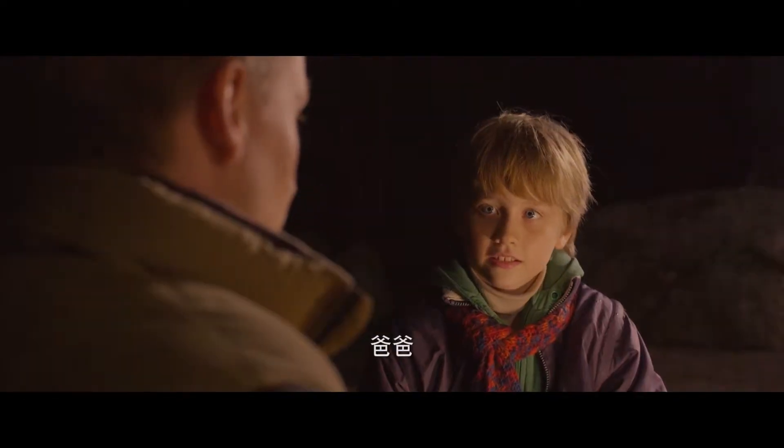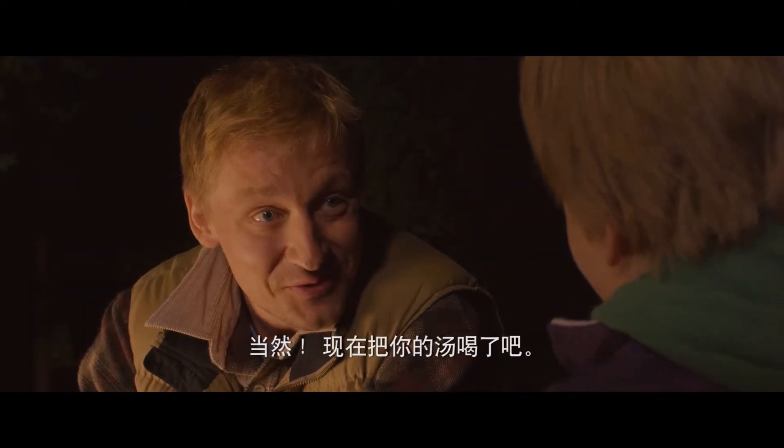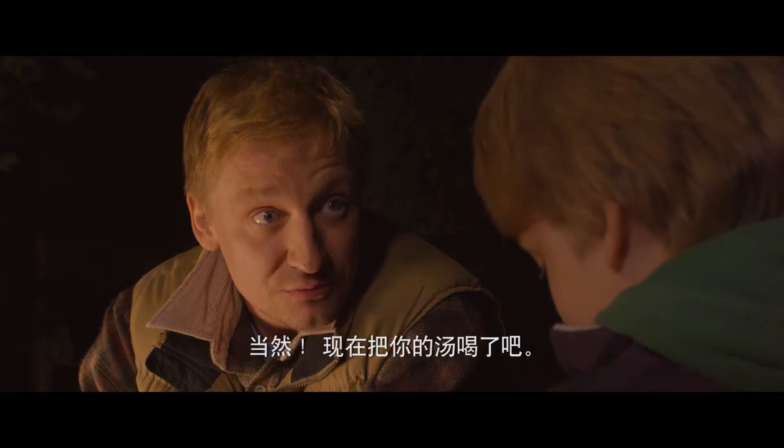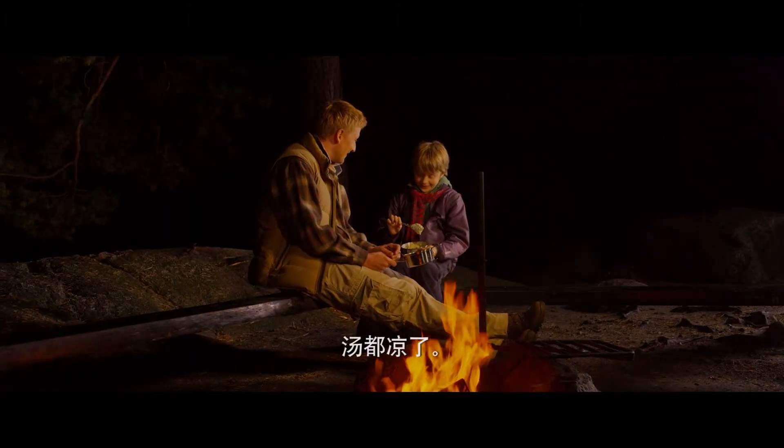Dad, I'd like to see the steel plants at Tornio one day. Well, perhaps you will, son. Now eat your stew. Dad? Mm-hmm? It's gone cold. Ha ha!